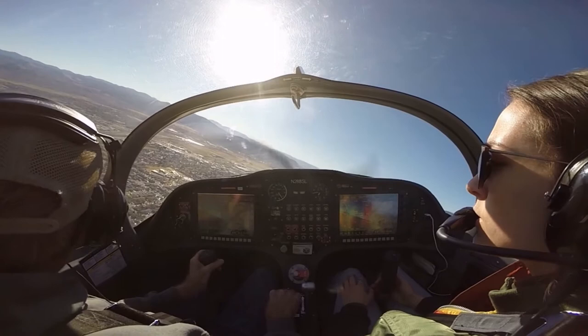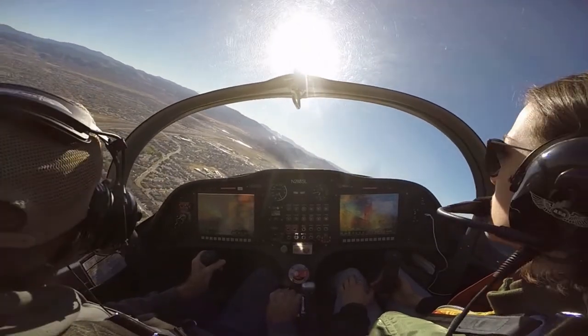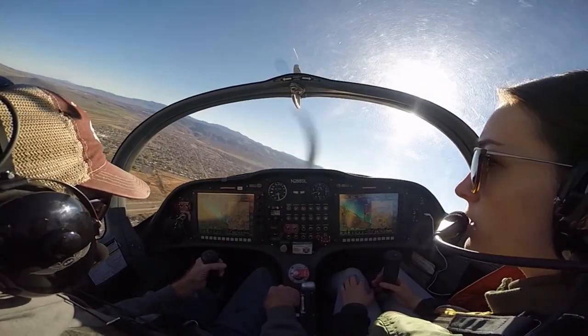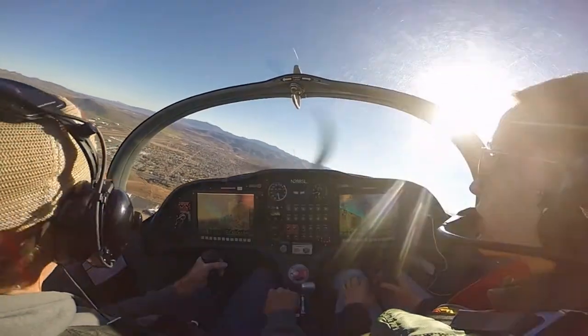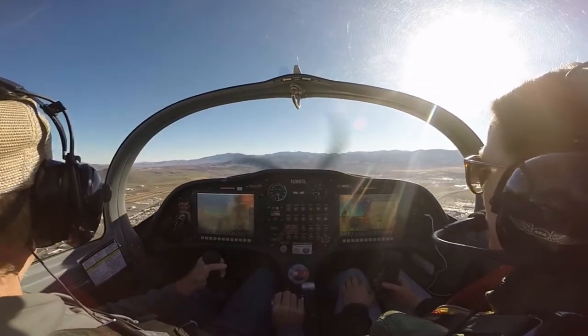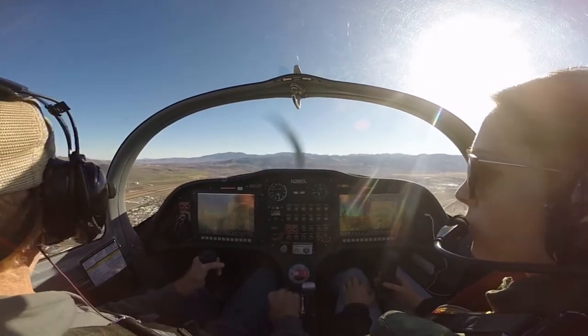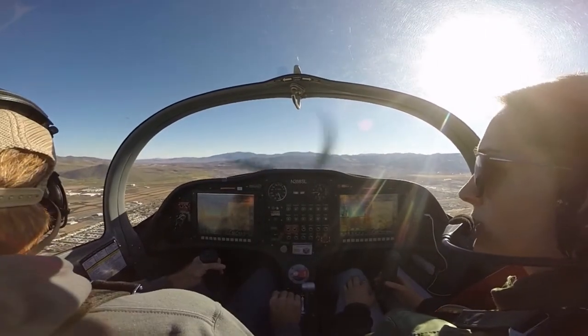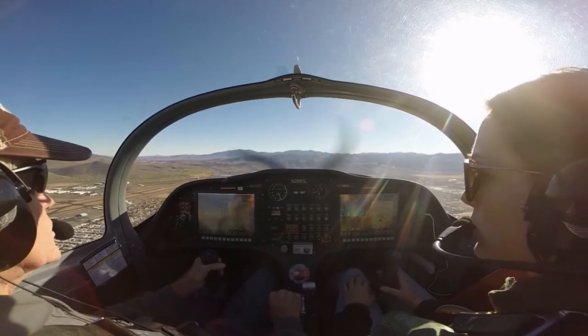Carson traffic, Sling eight Sierra Lima, turning downwind runway 27. Carson traffic, Cap 2757, left crosswind 27, have the Sling in sight, will be a southbound departure. There he is — so we're doing good.